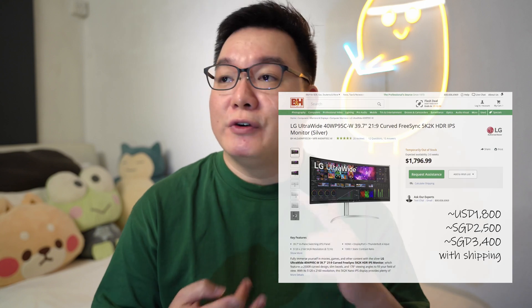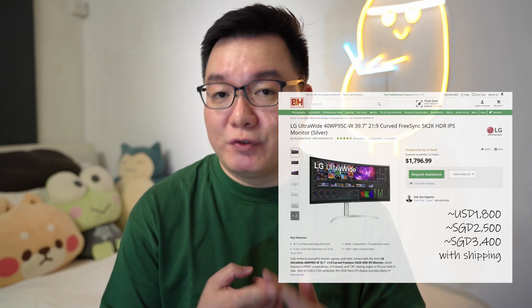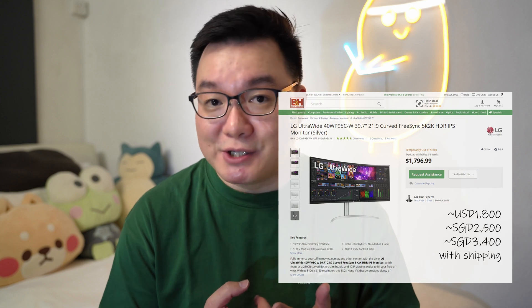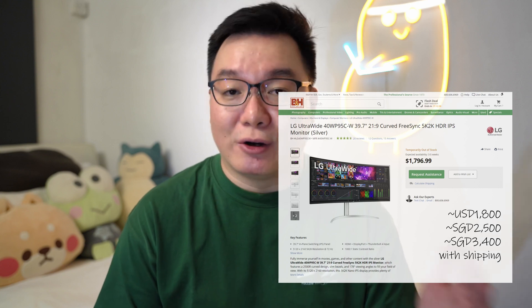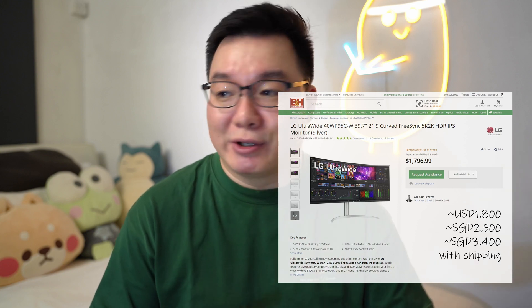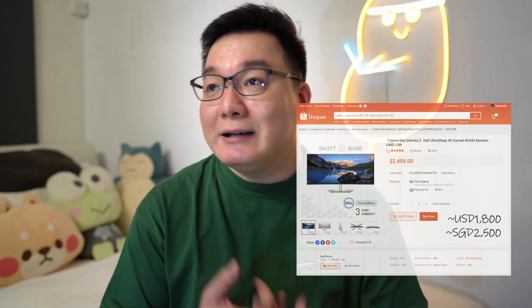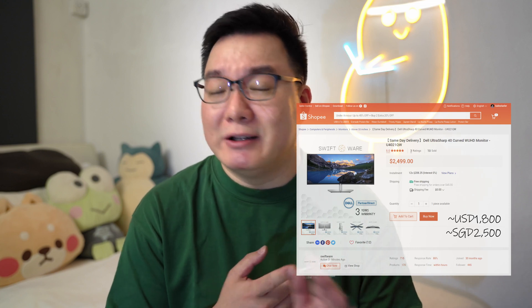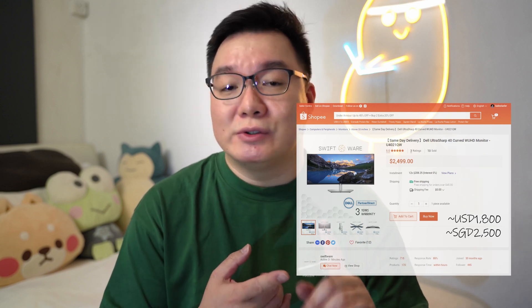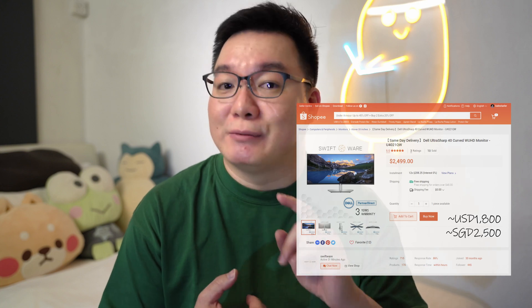The main problems with the 39.7-inch display are really about price and availability. There are only four brands that carry this size: LG, Dell, HP, and Lenovo. LG actually supports FreeSync out of the box, so that was one of the best options, but it's completely unavailable in Singapore and very expensive to import due to shipping weight. The Dell was the most pricey at around $2,500 or higher, and it was also the only display supporting only Thunderbolt 3 instead of Thunderbolt 4.